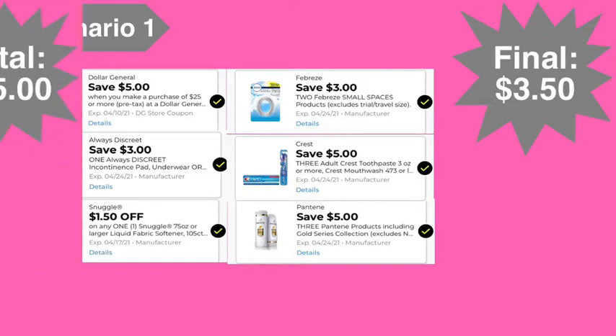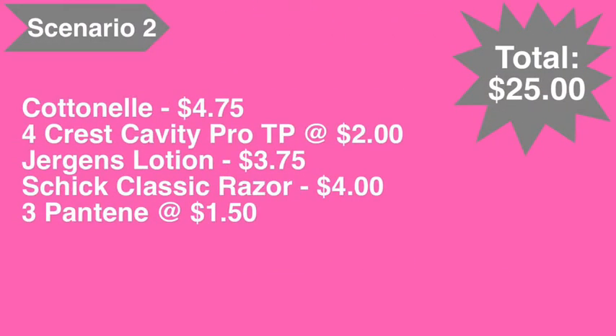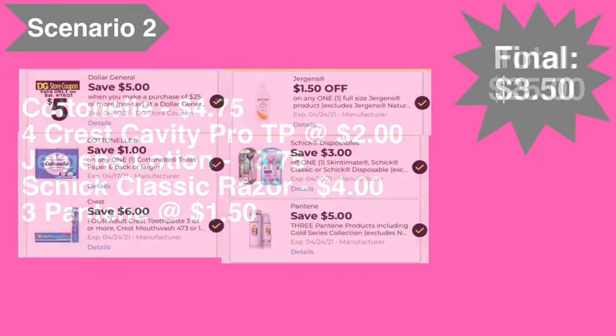Scenario number two: pick up the Cottonelle toilet paper at four seventy-five, four of the Crest toothpaste at two dollars each, the Jergens lotion at three seventy-five, a Schick Classic razor at four dollars, and three of the Pantene at a dollar fifty each. Total comes to twenty-five dollars even.